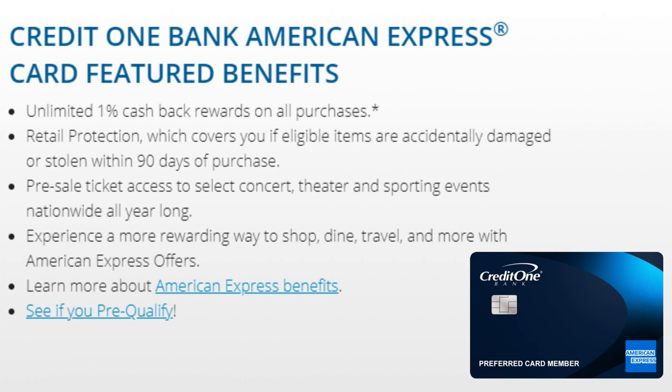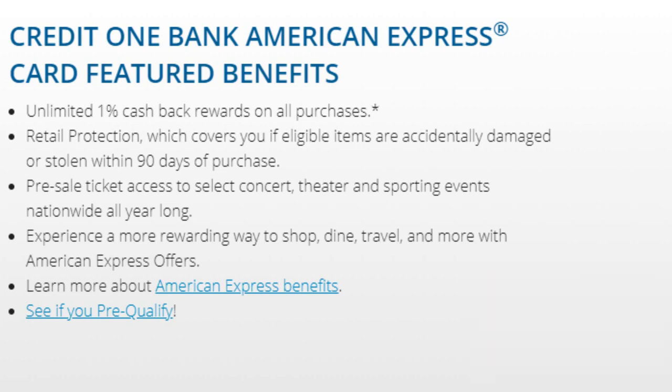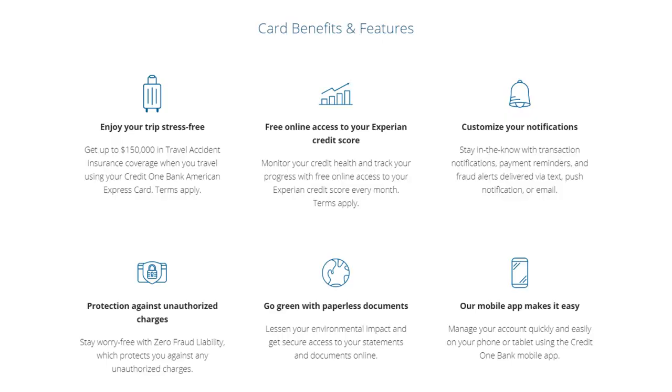With the Credit One Amex card, you're not getting all the benefits of a traditional American Express card, but it's really surprising what you do get — benefits you don't get with any other Credit One cards. However, I don't see it as recognized the same way as a typical Amex card. If you later apply for an American Express card from their website, I don't think they'll really take this account into consideration — only that your on-time credit history will help increase your credit score.